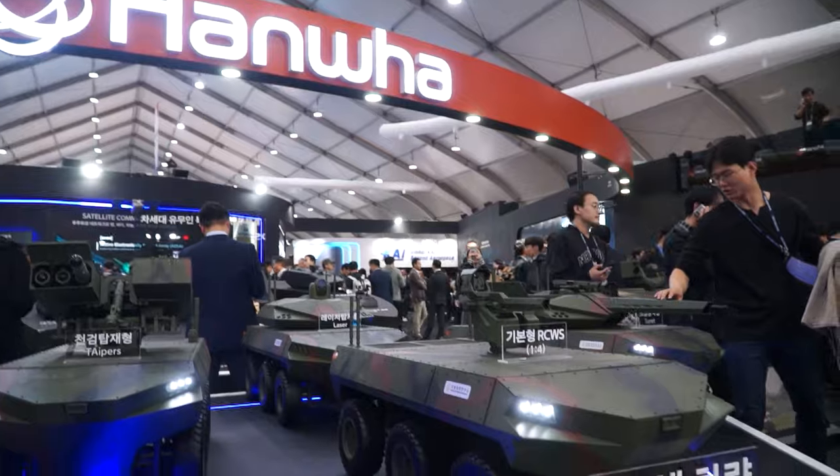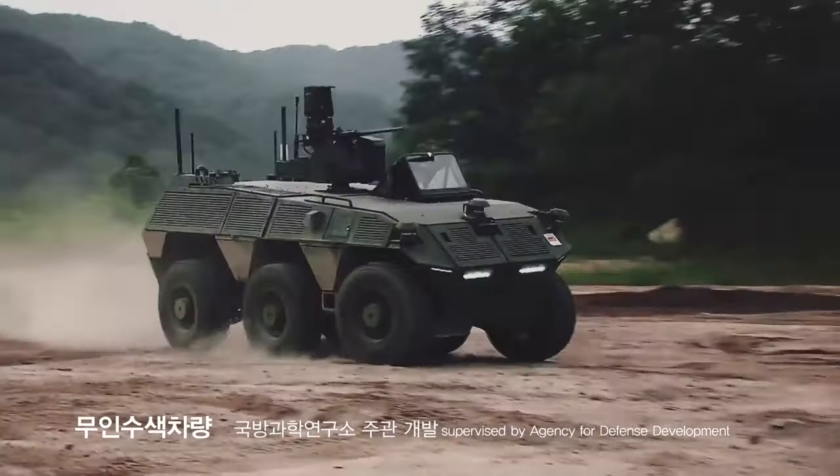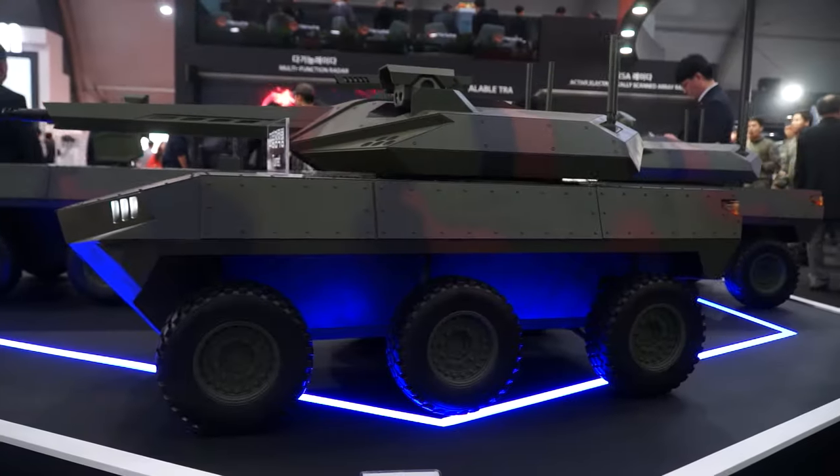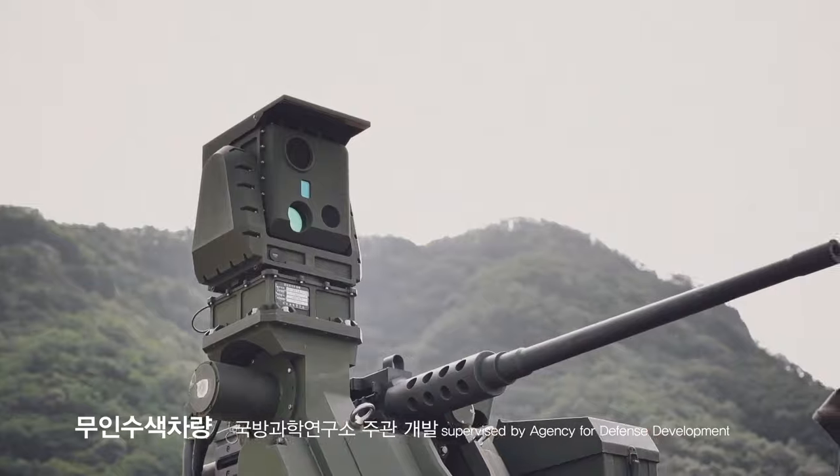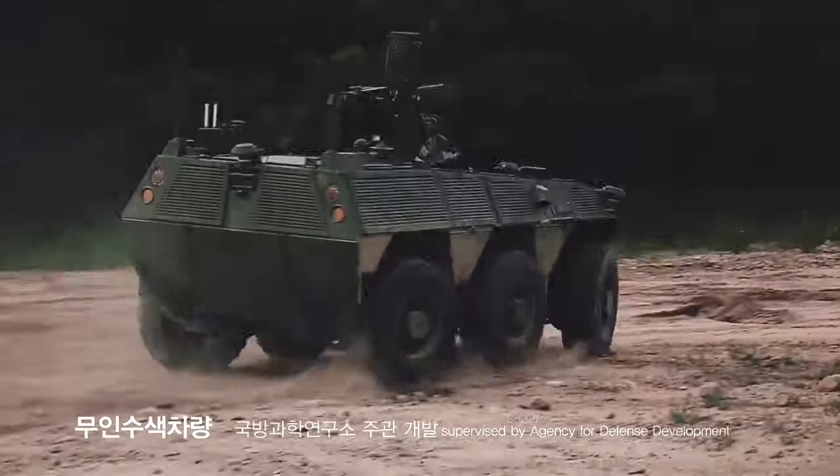We are now at the booth of Anwar Defence, who presents a wide range of different types of military equipment and also new innovations and technologies. My name is Daewon Kim from Hanwha Aerospace Land System Business Team.